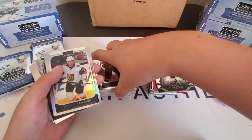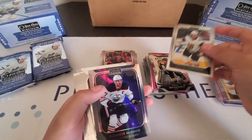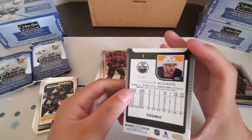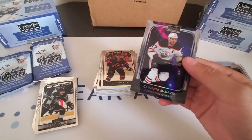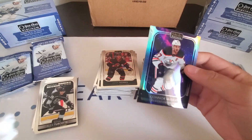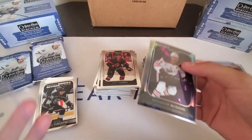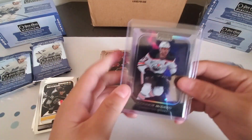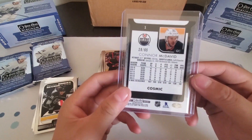Looks like we do have a Cosmic here — wow, we have a Cosmic to 65 Connor McDavid. That is not a bad card right there. Connor McDavid Cosmic to 65, not bad.